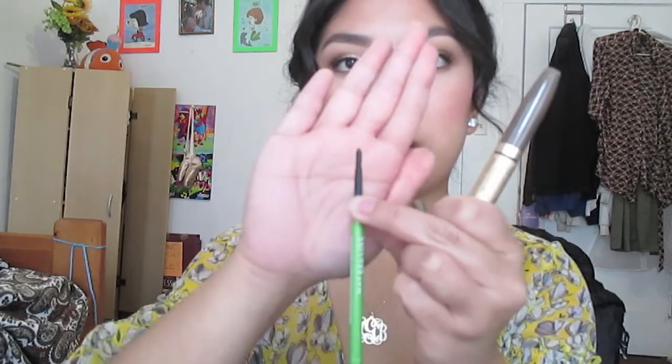Another really good one is the Maybelline New York Defina Brow in the color medium brown. So that is like the Anastasia Brow Wiz - a really thin pencil.